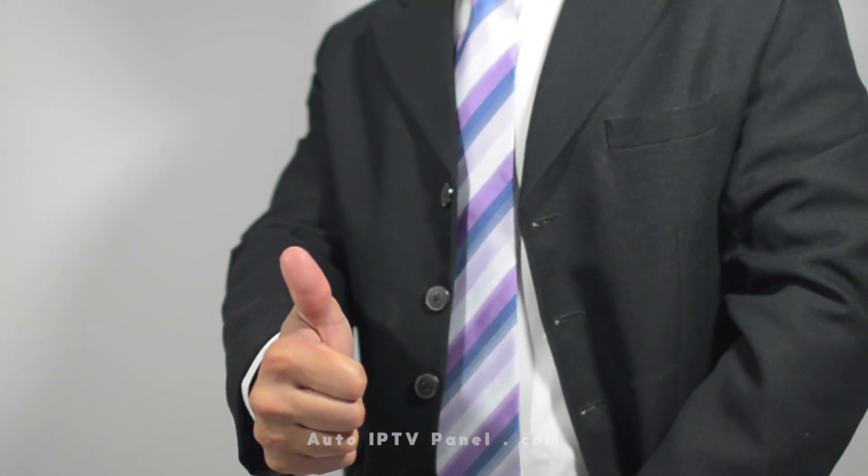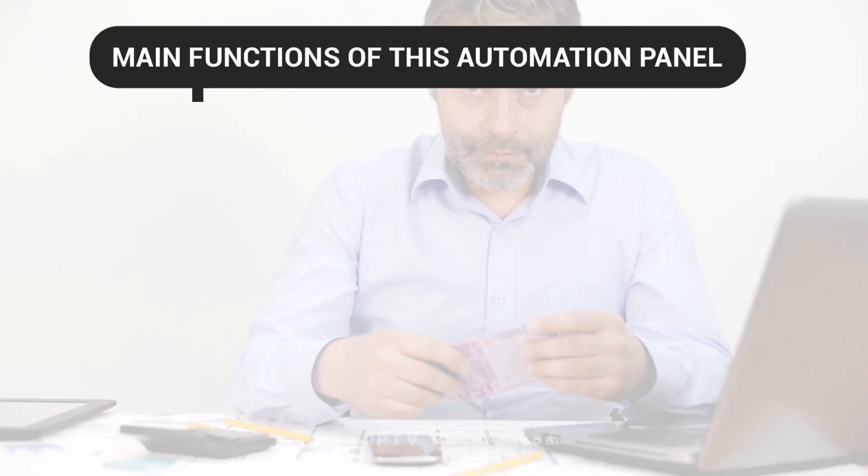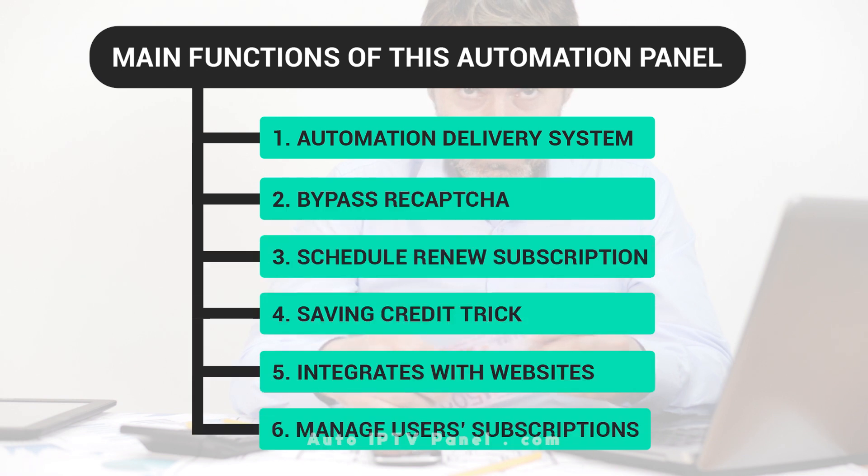Are you bored of manually sending email notifications to your customers? This automation panel can help your subscribers with ease. Let's look at the main functions of this automation panel.